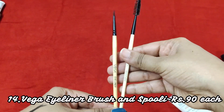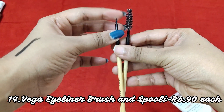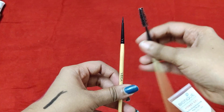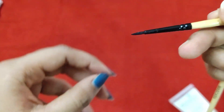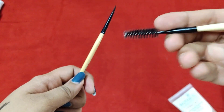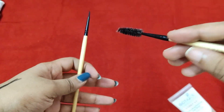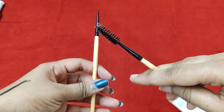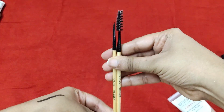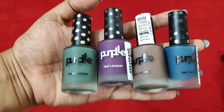These are some brushes from the brand Vega, which is an Indian brand. I have two: an eyeliner brush and a spoolie. These retail for about 80 rupees each. The eyeliner brush has a super fine tip — very nice for applying gel liner. The spoolie can be used to remove excess mascara, comb out eyelashes, or comb out eyebrows after filling them in. These are great affordable brushes that I actually enjoy using.